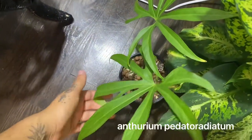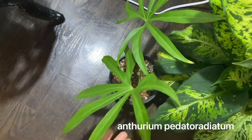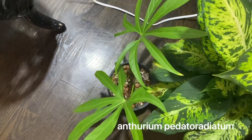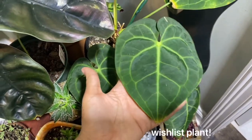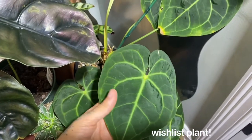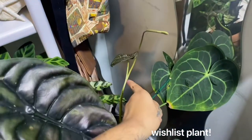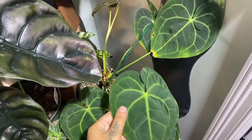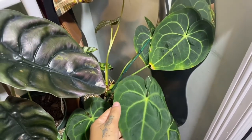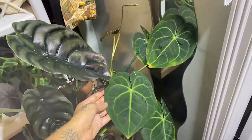Look at this Anthurium, guys — literally perfect. I can't recall the name again. And then finally, look at this Clarinervium — there's six leaves and a baby on the way, and this one's a brand new leaf. So as soon as that grows it'll be even more perfect. I'm obsessed and cannot wait to propagate these and fit these into the collection.